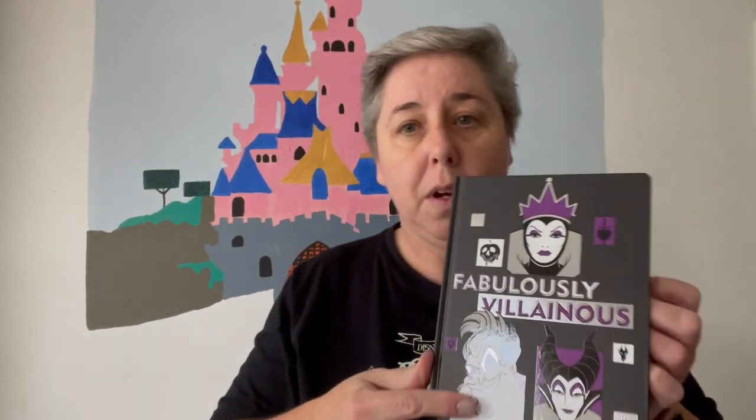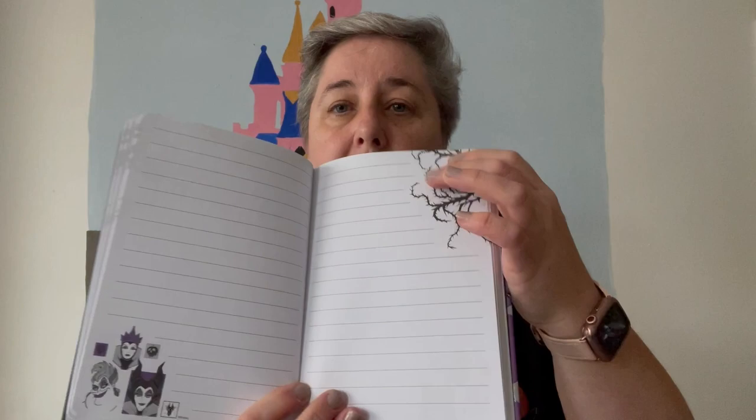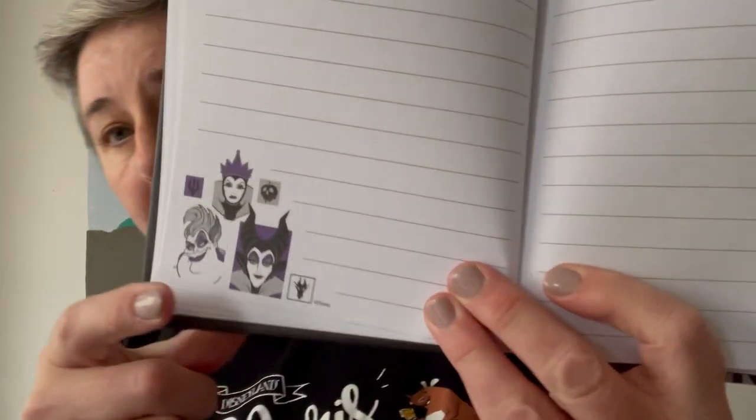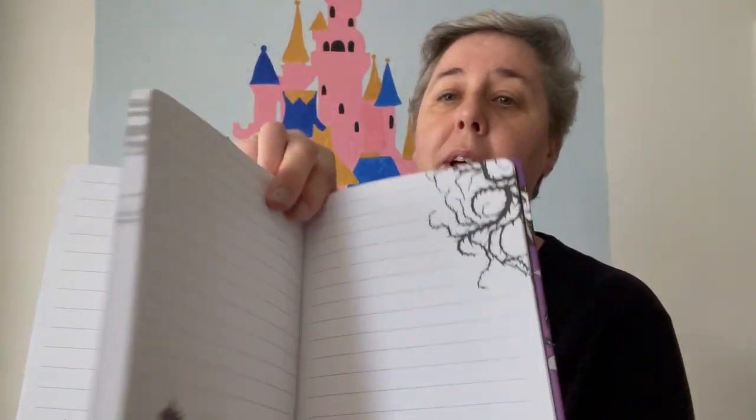This is a notebook which says Fabulously Villainous. It's a hardback notebook, it says Disneyland Paris on the back. You've got Evil Queen, Ursula, and Maleficent all on the front and back. Inside the pages it's got Maleficent's thorns and a picture of the female villains — Evil Queen, Ursula, Maleficent. If you like notebooks this is a really nice one. It's for sale in the parks at the moment — I think it's about €15.